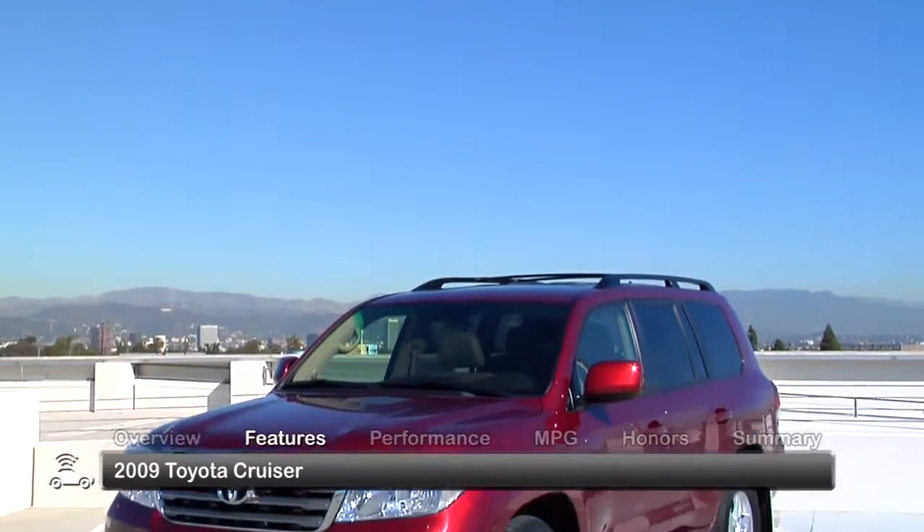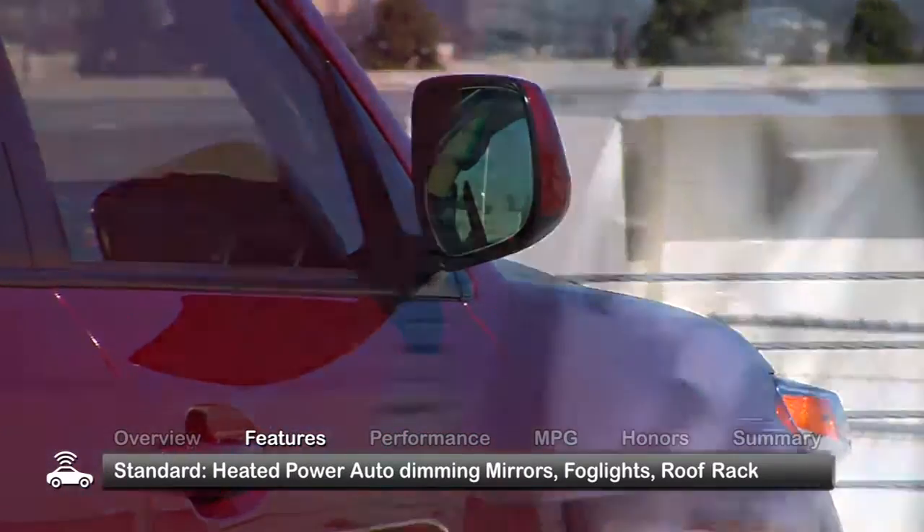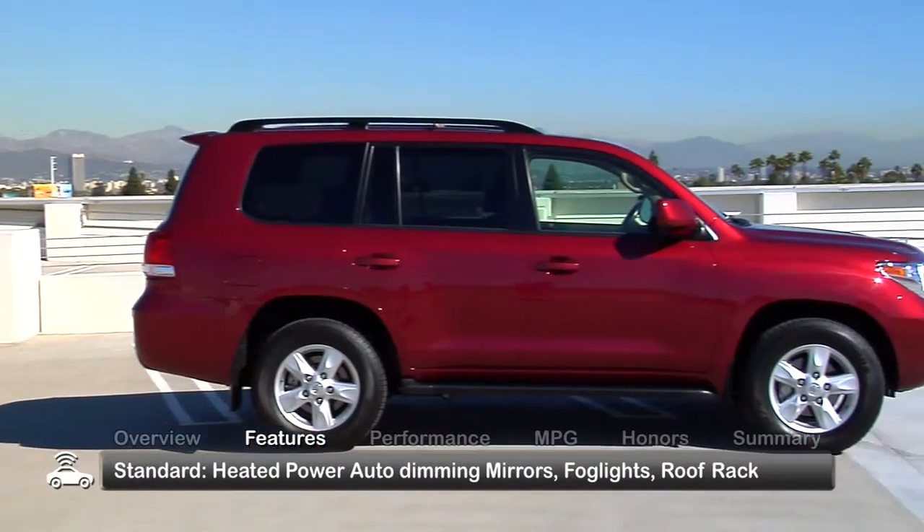The solid, bold exterior of the 2009 Land Cruiser comes with heated power auto-dimming mirrors, fog lights, and a roof rack as standard equipment.